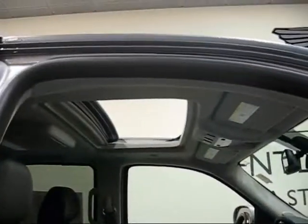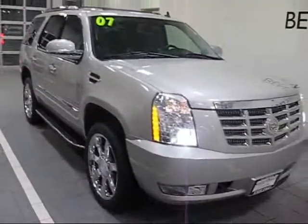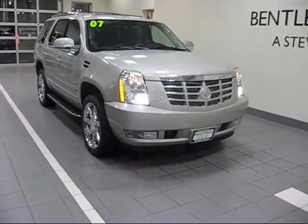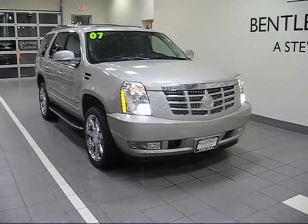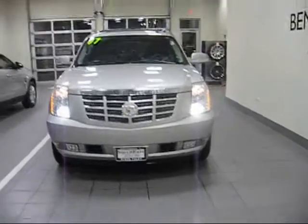It does have a power sunroof factory. Our technicians have already done the 120 point inspection that Cadillac requires to make the car a certified car. If you did decide that you're going to keep it a while and would like a little longer time frame on the warranty, you can go up to six year, 100,000 mile nationwide, zero deductible warranty.